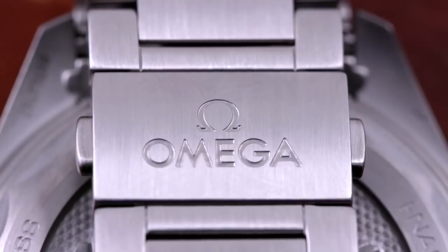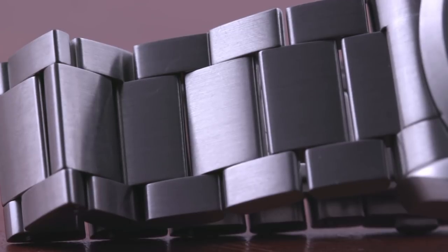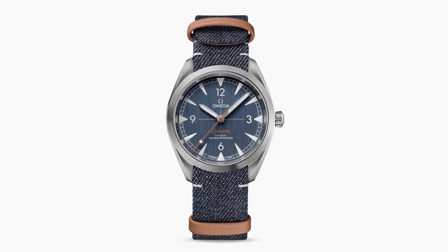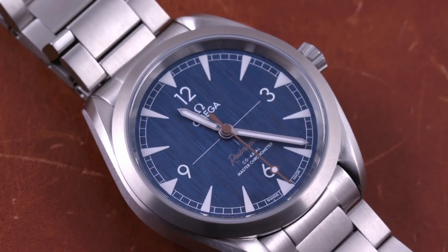Twin triggers ensure that the double-deployant clasp remains securely closed. A full satin three-link bracelet offers both solidity and excellent feel. Ventilation is superb. Pay $100 less and receive your Railmaster denim on a literal denim strap — I recommend it as an accessory even if you spring for the bracelet. Do not underestimate the degree to which the contrasting reliance on high polished and satin grained steel establish the wildly differing personalities of the Milgauss Z-Blue and the Railmaster denim respectively.